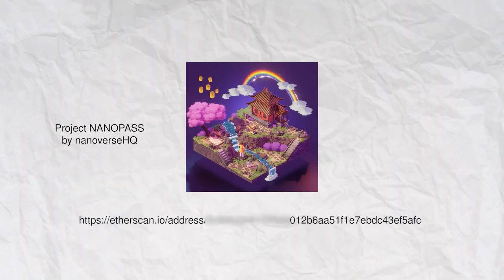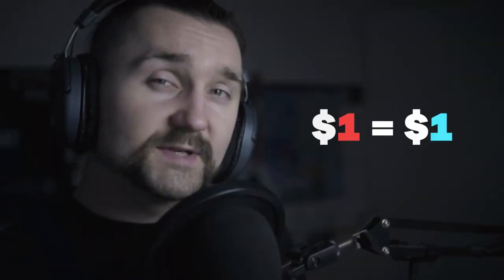We cannot simply interchange NFTs — each NFT has its own unique cryptographic code, a number that doesn't repeat. On the contrary, fiat and cryptocurrencies can easily be interchanged because each and every one of them holds the same amount of value across the board. One US dollar in my pocket is the same as one US dollar in your pocket — thus they are fungible and can be easily interchanged and utilized in trade.